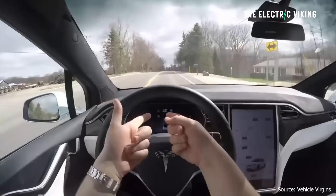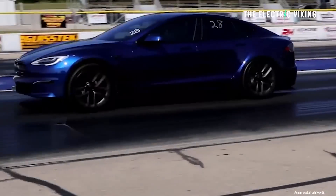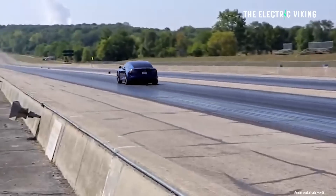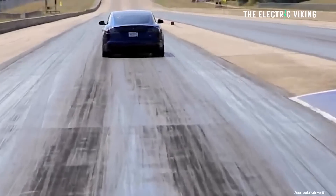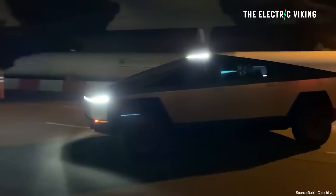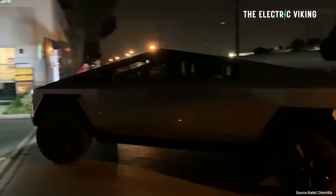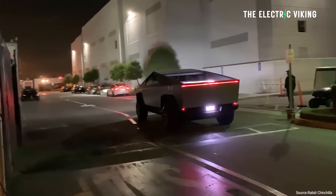How fast is it? Real-world testing, 0 to 100 — or 0 to 62 miles an hour — is 2.6 seconds or 2.7 depending on your road surface. Either way, that's just ridiculously fast for a car that big. But of course, the Cybertruck will be heavier, probably about a thousand pounds heavier, meaning approximately three seconds from 0 to 62 miles an hour.